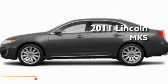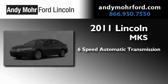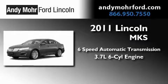This is a brand new 2011 Lincoln MKS. This four-door sedan has a six-speed automatic transmission and a 3.7-liter V6.